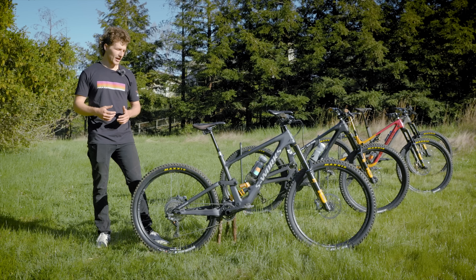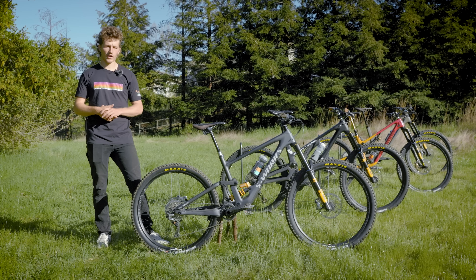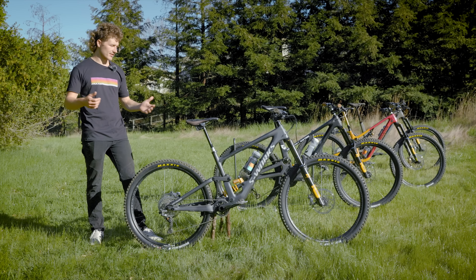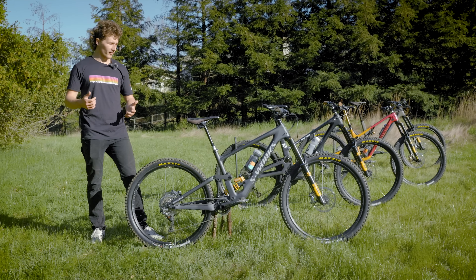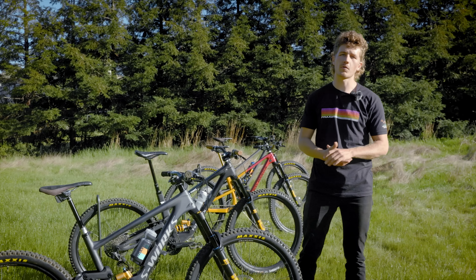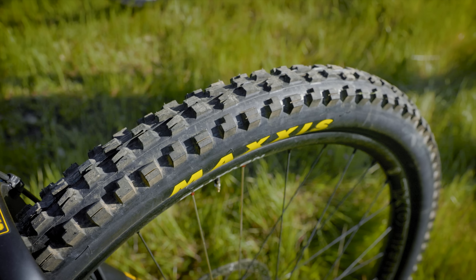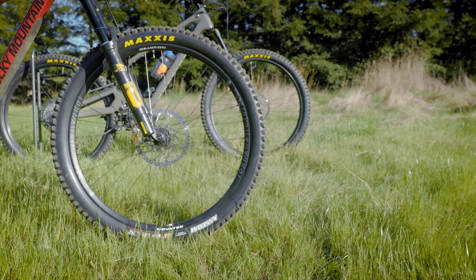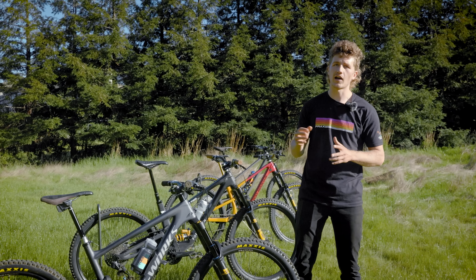To start with suspension, Ohlins is sponsoring the series and providing suspension for every single bike that we're testing this year. I ran almost every brand of suspension last year to see what was best and I landed on Ohlins. It's a different design philosophy, especially with the fork, than a lot of other brands. Things are just way more heavily damped and you set the fork up in a bit of a different way, but for me it results in a lot more support, a lot more comfort, and a lot more confidence. I've been super happy with the Ohlins stuff and I look forward to giving you guys insight into the suspension setup on each of these bikes throughout the season.